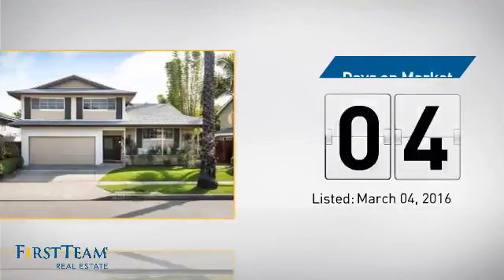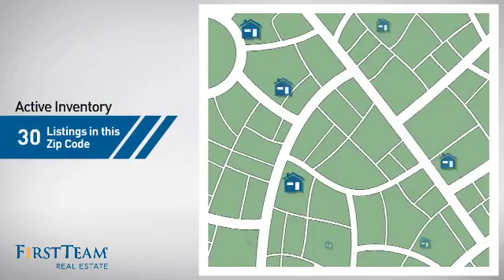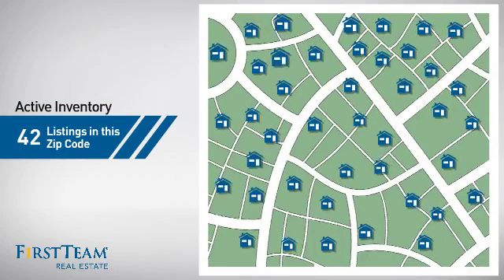It just went on the market this month. Wondering how it stacks up against the competition? There are now just over 40 homes on the market within this zip code.